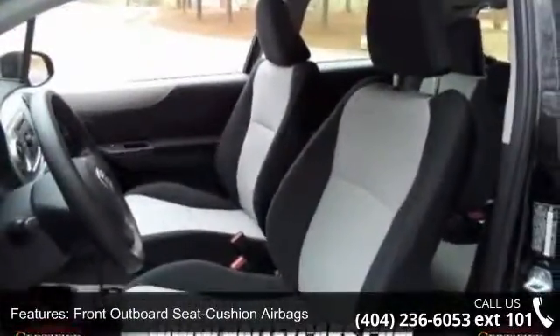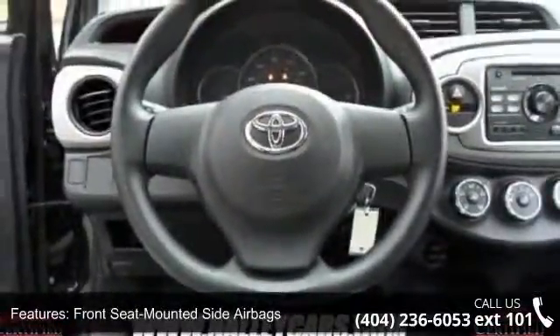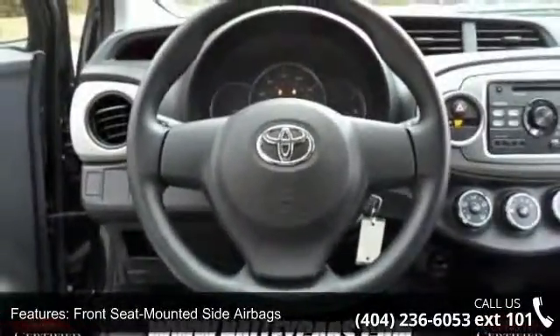and rear window defroster. Low mileage is an important factor in your purchase and this vehicle delivers a low odometer reading.